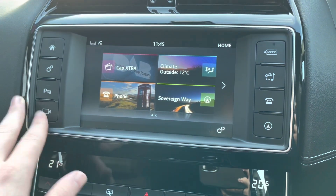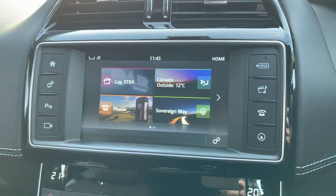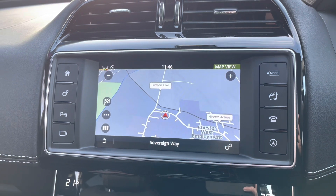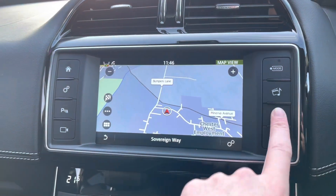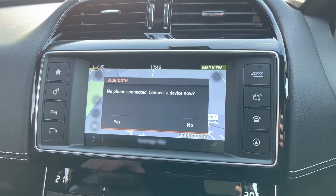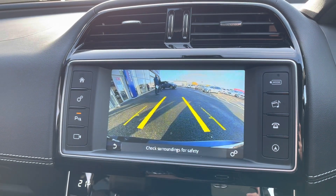Back to the home screen, we're going to show you the full 3D satellite navigation — a very practical feature for getting you from A to B anywhere in the UK easily. You also have Bluetooth connection, and you can connect your phone by plugging it in as well.